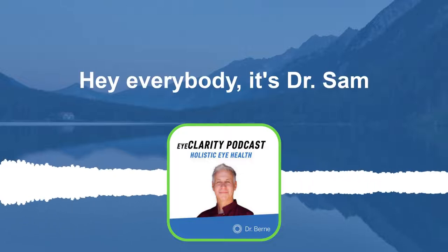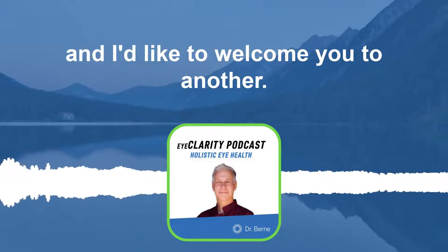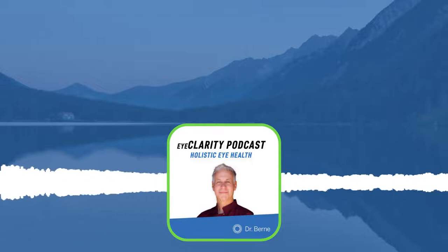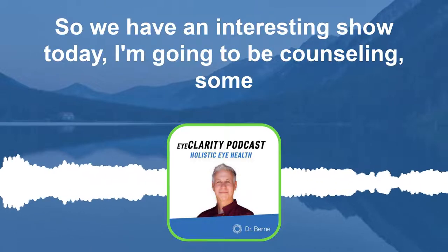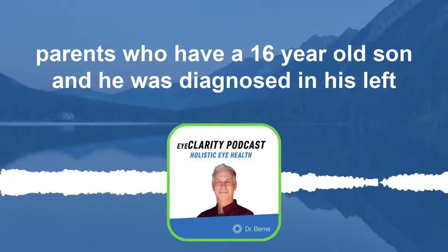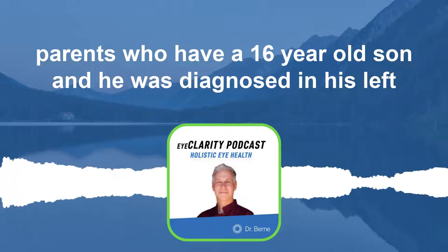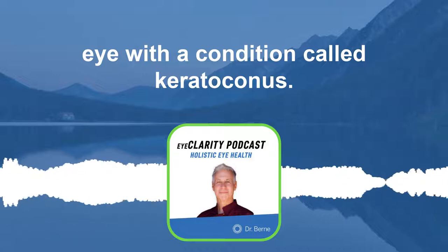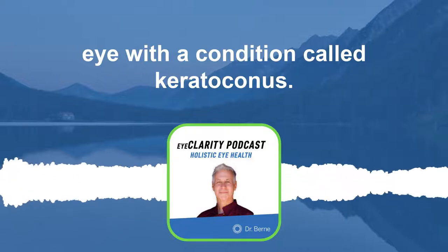Hey everybody, it's Dr. Sam and I'd like to welcome you to another Eye Clarity Podcast. We have an interesting show today. I'm going to be counseling some parents who have a 16-year-old son, and he was diagnosed in his left eye with a condition called keratoconus.